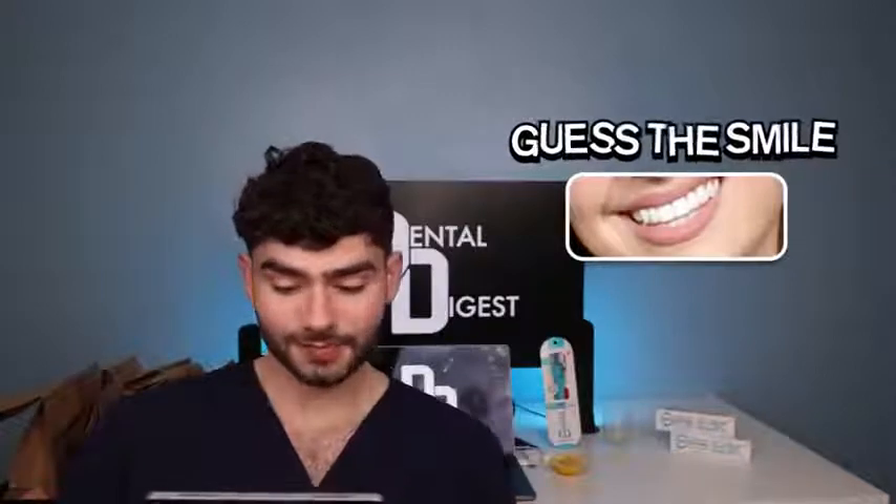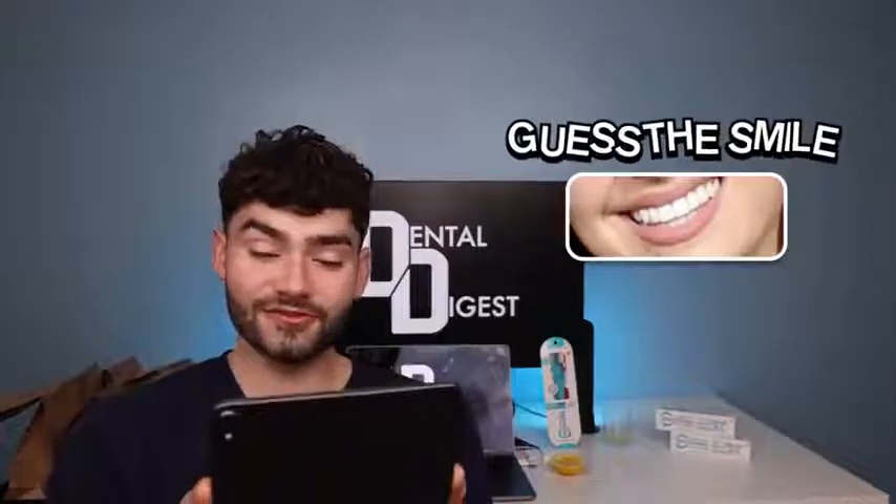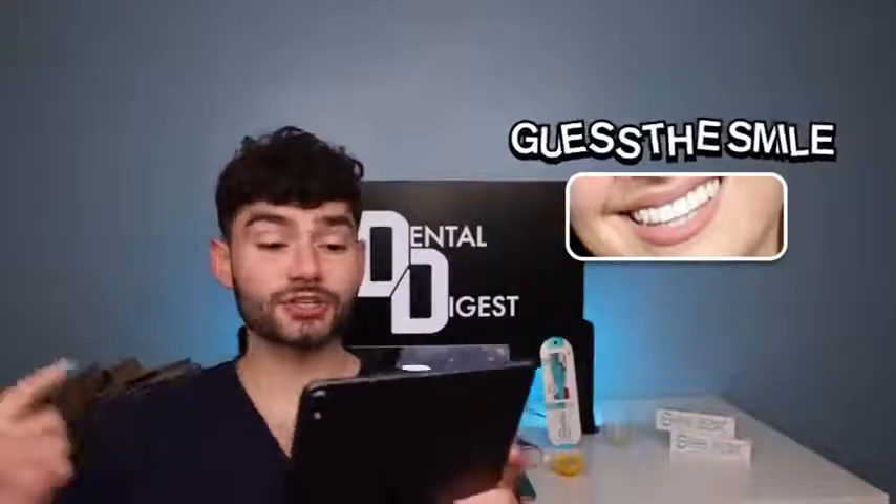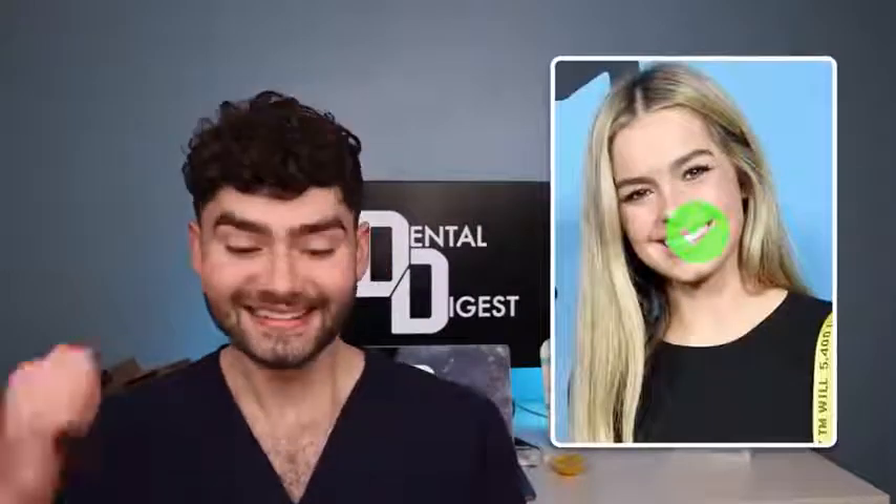All right, let's check out the first smile. That smile just looks so happy. The clean teeth are on point. It looks pretty familiar — very symmetrical and very clean. This is a pretty easy smile for me; I've seen this smile everywhere on the internet nowadays. This is for sure Addison Rae.